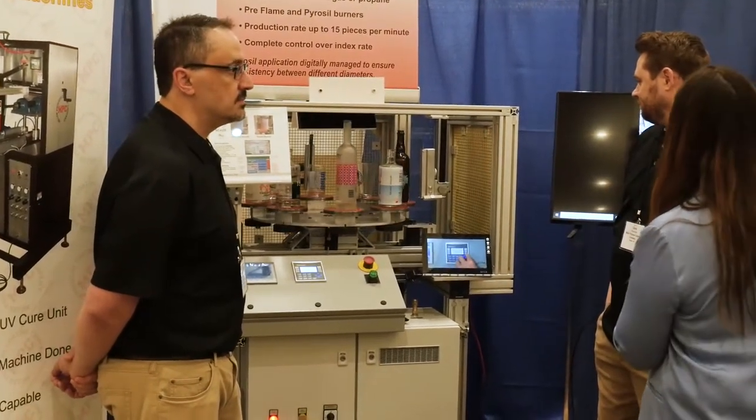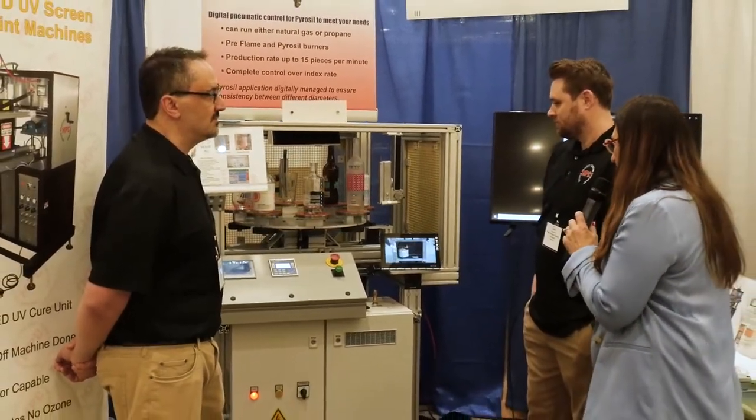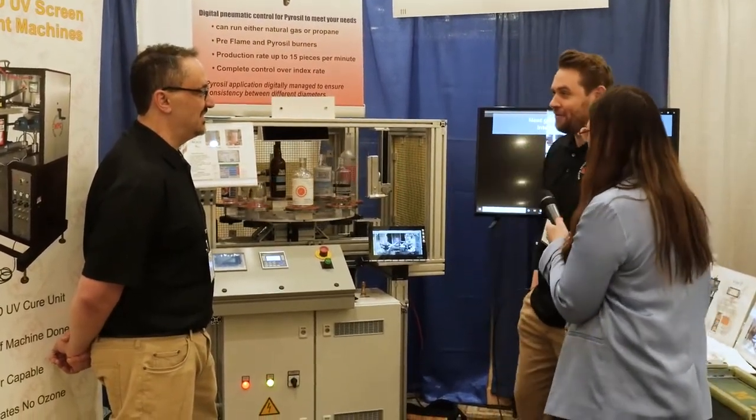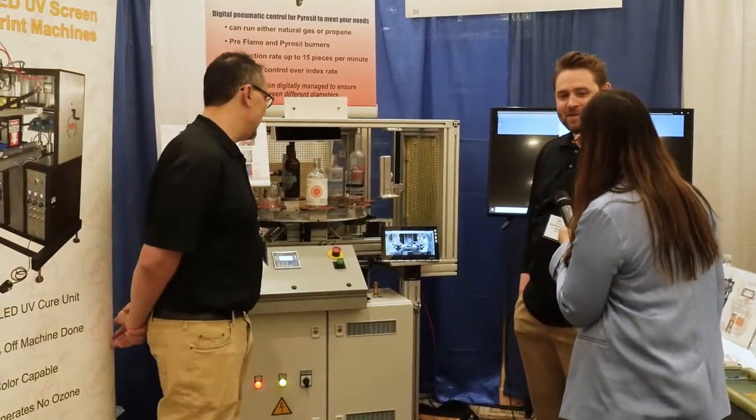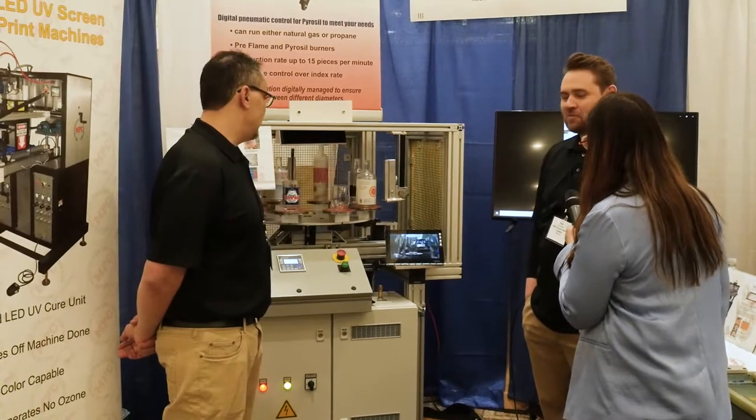Are you excited to be here? It's been three years since we've all been together. Yes, we're all very excited to be here. Very nice to be a part of this trade show and to be a part of the public space again.